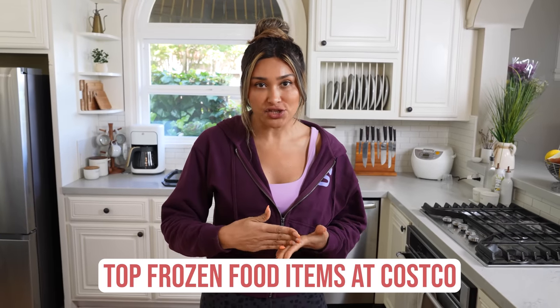Hey guys, welcome back to my channel. I'm Maya from Low Carb Love. Most of you know I've lost over 100 pounds, so today we're going to Costco. I'm going to walk you through the frozen food aisle and show you some of the top frozen foods that have helped me throughout my weight loss journey.